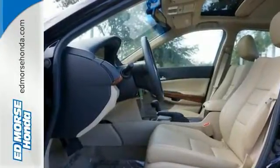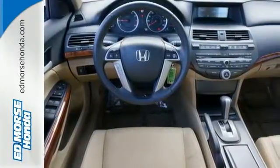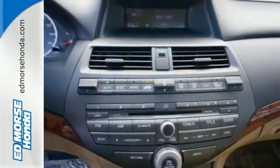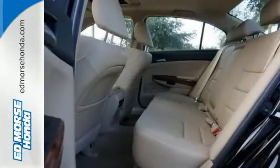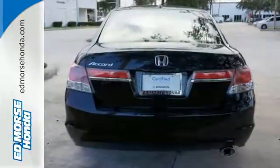Heated seats are a must-have for drivers in the colder climates, and the ivory leather interior adds a touch of class to this car. The sunroof allows you to let the sun in on warm days and really enjoy the drive. Come in and take a good look at it for yourself.